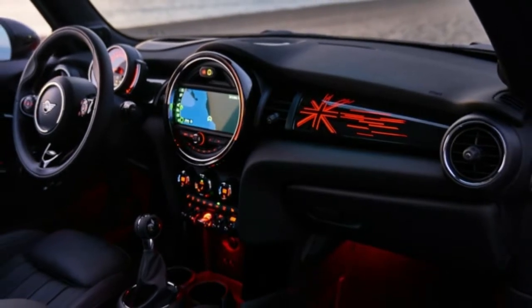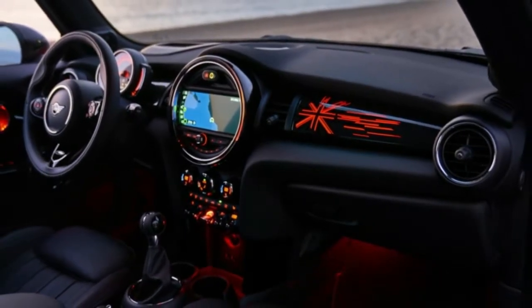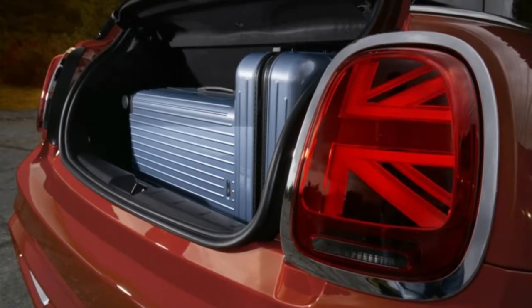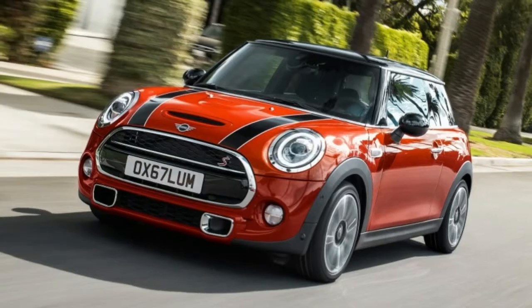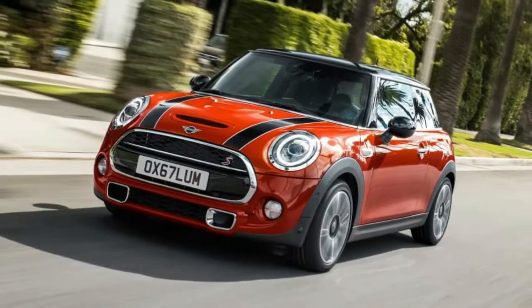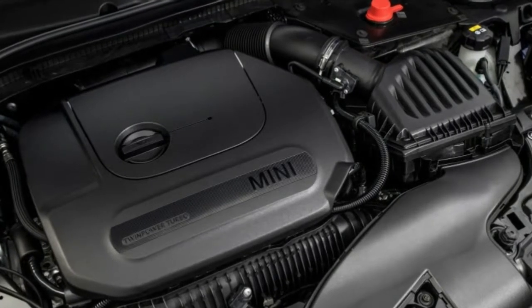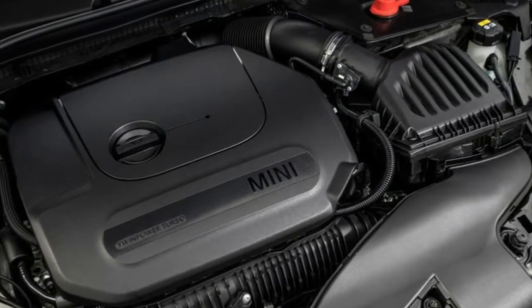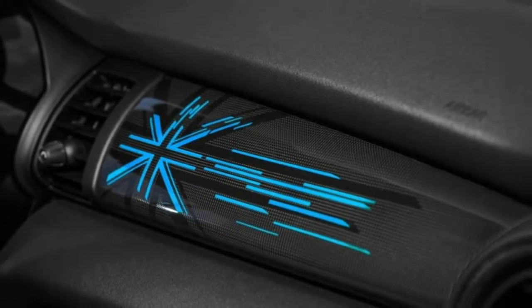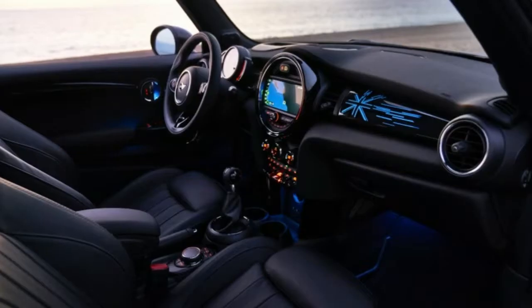The 2019 Mini Cooper gets updated and becomes even more British. For the 2019 model year, Mini is rolling out a slew of updates to its current two- and four-door hardtop models and the convertible. It's a very modest revision in most respects. From the front, the only real change is to the headlights. The LED running lights that encircle the main lighting element now illuminate in a full circle, and that full circle flashes amber to function as a turn signal.